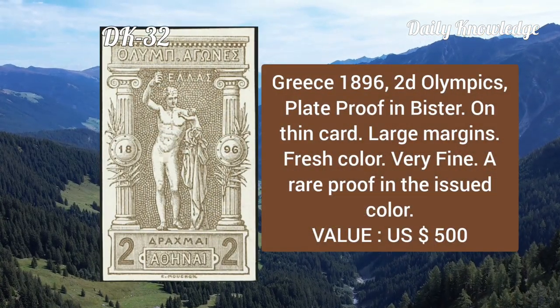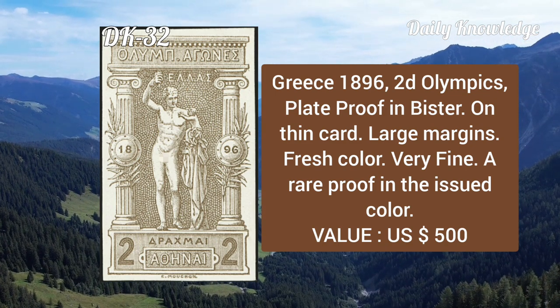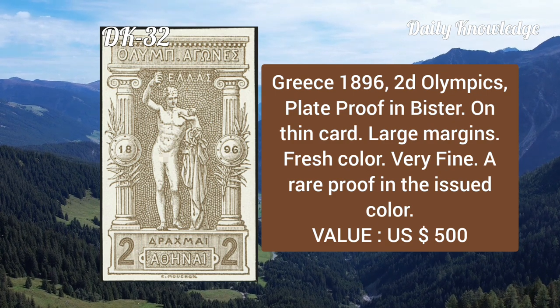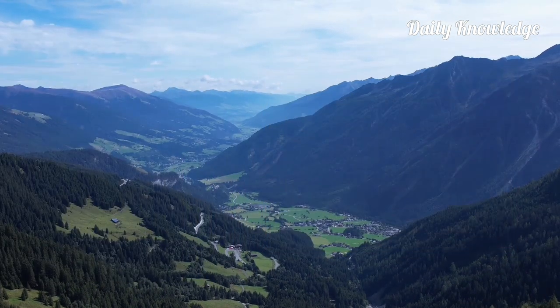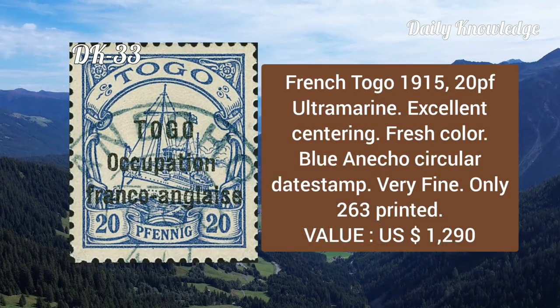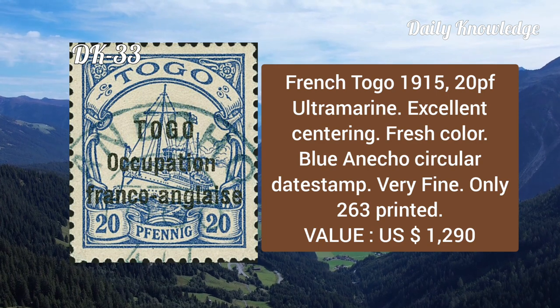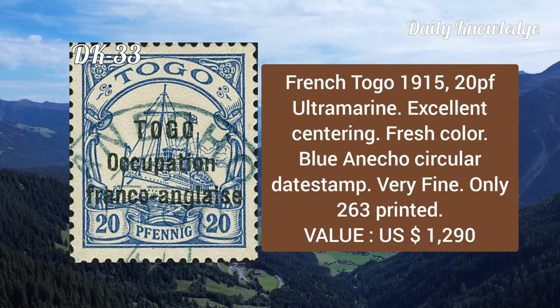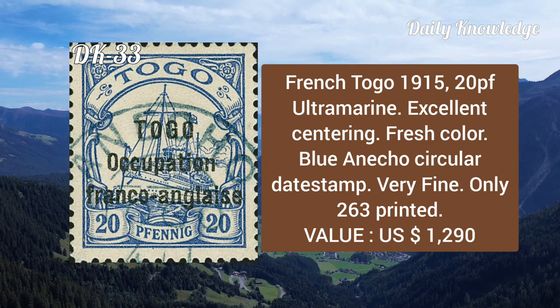Greece, 1896, 2d Olympics, plate proof in blue on thin cut, large margins, fresh color, very fine — a rare proof in the issued color. French Togo, 1915, 20pf ultramarine, excellent centering, fresh color and circular date stamp, very fine, only 263 printed.